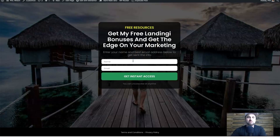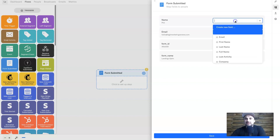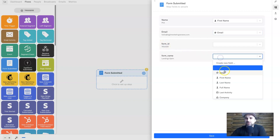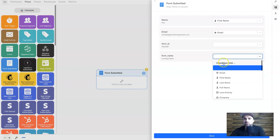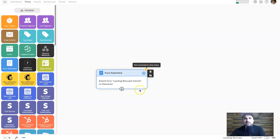Now come to your form in Elementor, click Edit Form, and on the left under 'Actions After Submit' choose Webhook, paste in the webhook URL, and click Update. Before moving on, add some demo data to make sure it's working. I'll enter my name and email — hello@legitmarketingreviews.com — and click 'Get Instant Access.' Going back to InCharge, the information has already come through. Click Continue, map your fields — Name to First Name, Email to Email — and you can also add extra tags, like 'subscribed,' to remind you which form they started with. Click Save and it's ready.